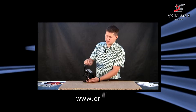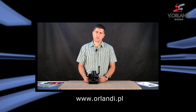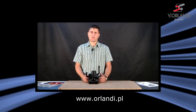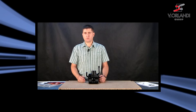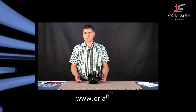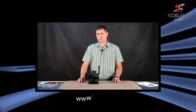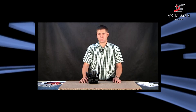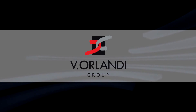Wszystkie dane techniczne, rozstaw otworów oraz dokładne wymiary tego zaczepu znajdziecie Państwo zawsze w naszym katalogu na stronie internetowej www.orlandi.pl albo w naszym katalogu papierowym, który wysyłamy dla zainteresowanych klientów, oczywiście bezpłatnie. Zapraszam do obejrzenia innych filmików dotyczących naszych produktów na naszej stronie internetowej. Dziękuję bardzo.